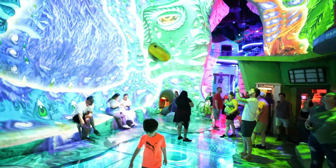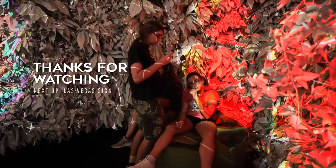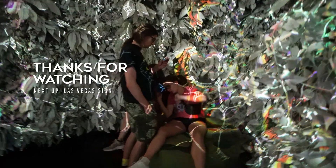So that was our trip to Meow Wolf's Omega Mart. Next up, the fabulous Las Vegas sign and the even more fabulous line you wait in to take your picture in front of it.